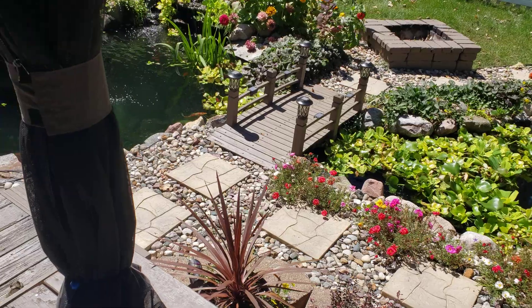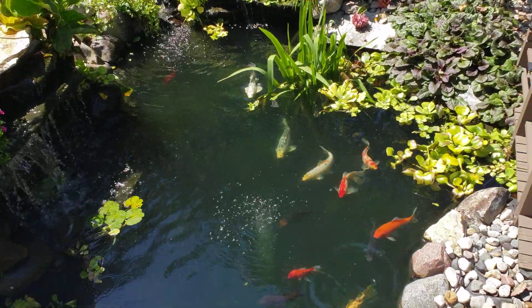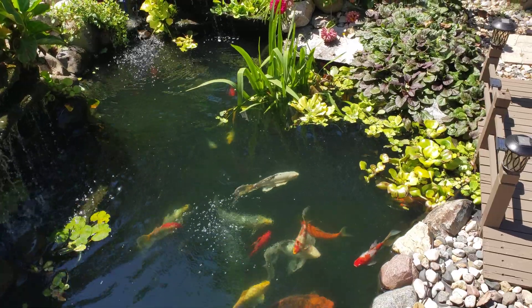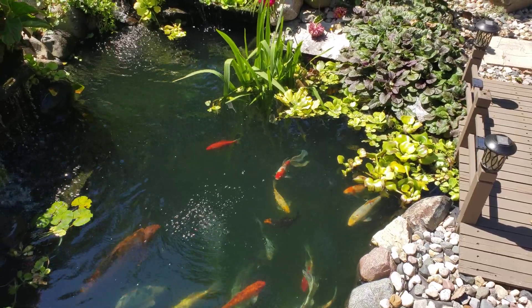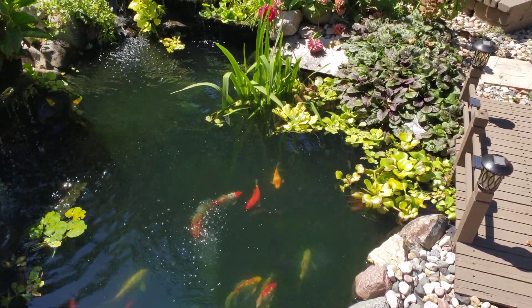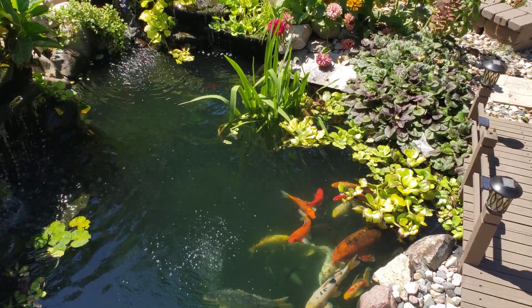I'm going to walk over here and show you guys a couple of things that we look for this time of the year. These oxygenating plants like the hyacinth and the water lettuce — as they grow, they'll start to expand and get rid of some of the older leaves, which end up floating in the pond. The beneficial bacteria will help break that stuff down.